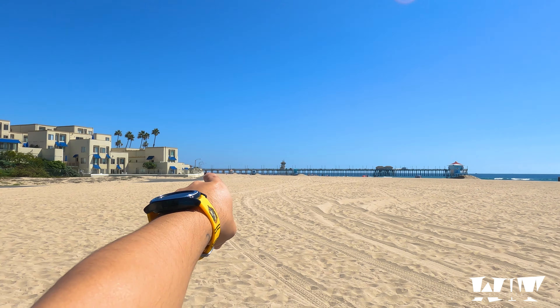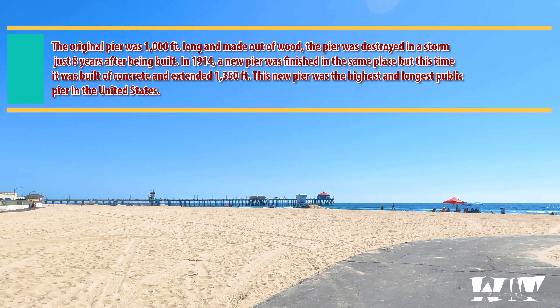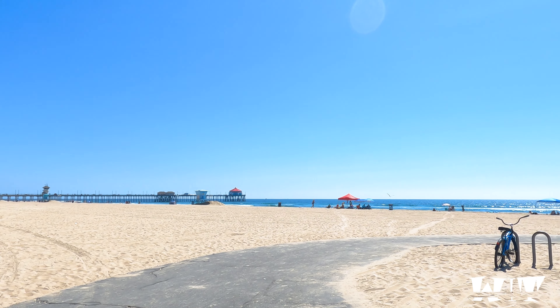That's the main pier that people go to. You can fish off the pier just like any pier here in California — you don't need a fishing license. For commercial fishing you do need a license.